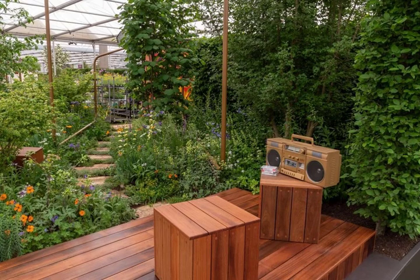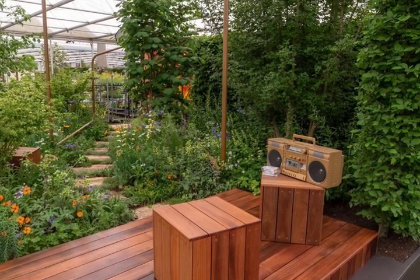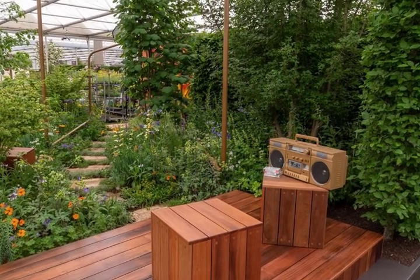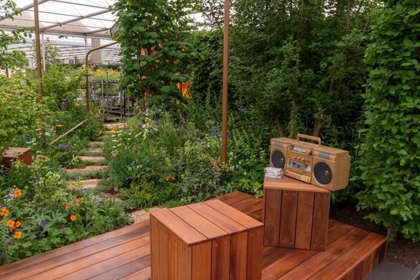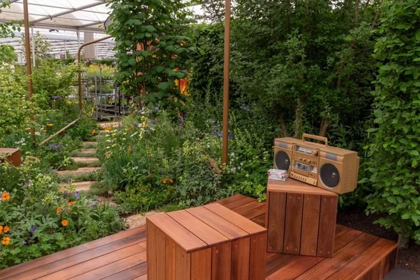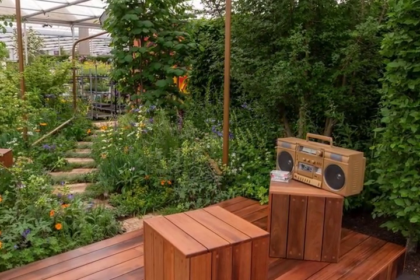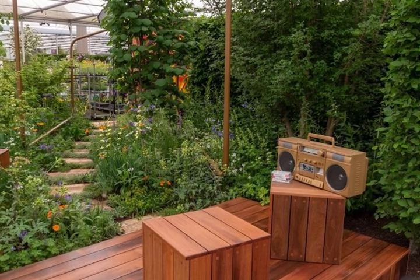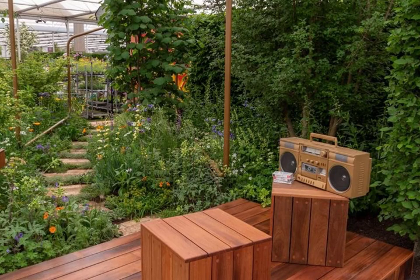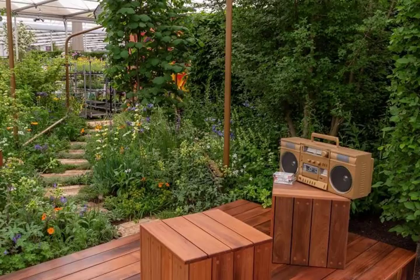36. The Sadler's Wells East Garden, designed by Alexa Ryan Mills. All About Plants Award: Silver. This dance-inspired garden celebrates the next generation of dancers and appreciators of dance in East London, where the new Sadler's Wells East venue will open in 2024. The energetic garden comes to life through distinctive trees and shrubs and colourful perennials and annuals echoing the shapes of dance, with a nod to the manufacturing heritage of East London through the use of reclaimed or sustainably sourced brick, timber and metal.